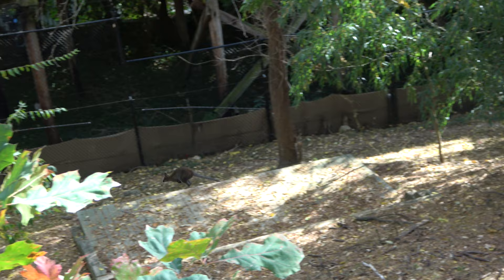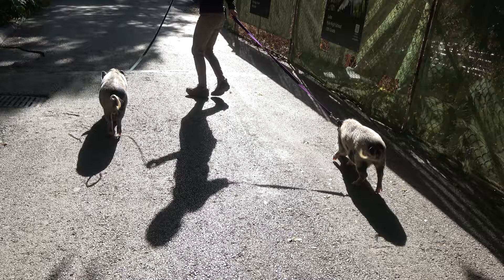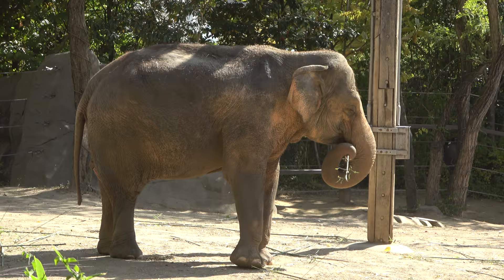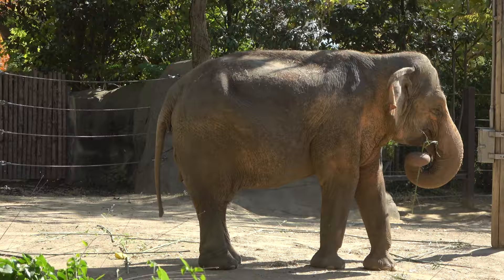They're taking the pigs on a walk around the zoo! Right nearby the front of the zoo, you can find the zoo's Asian elephants. This one seems to be enjoying a little bit of a meal. They have two out in the enclosure today.